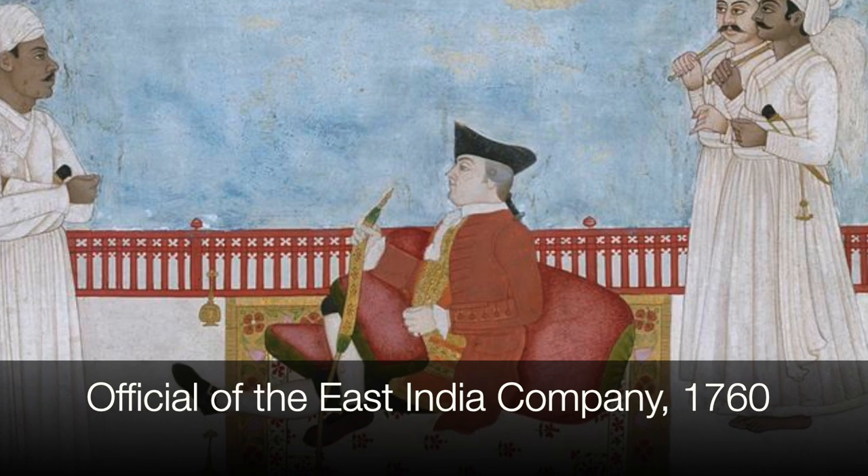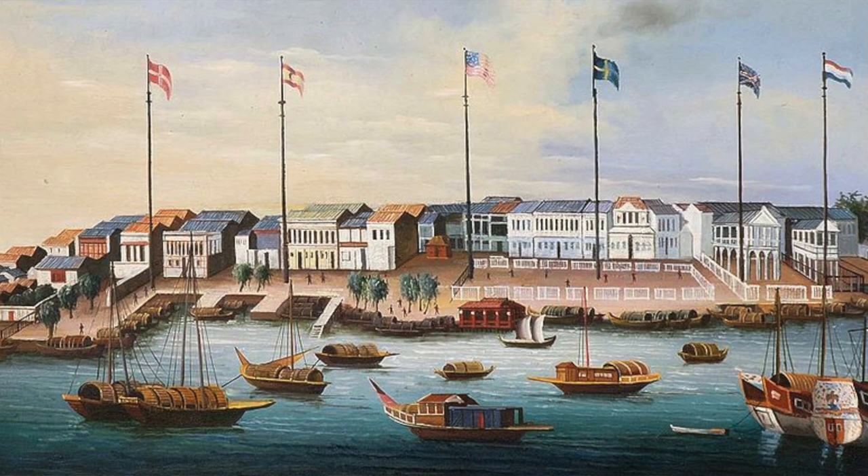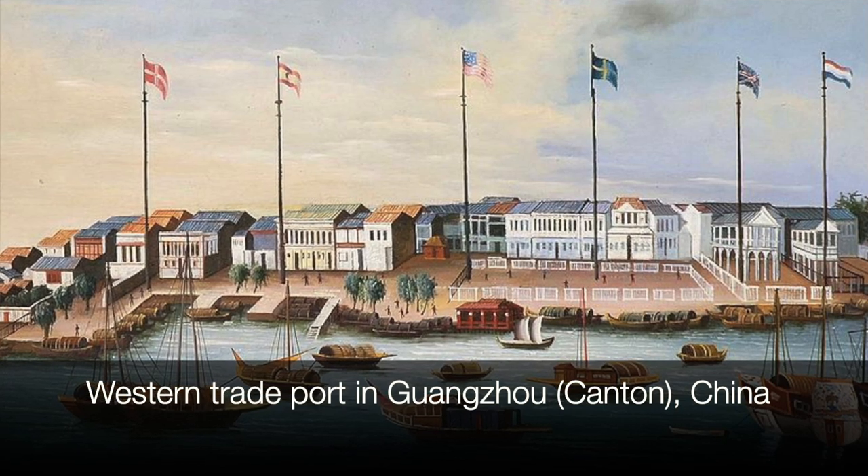The second thing is this was 1785. If you remember a little bit of your American history, 1781 was the Battle of Yorktown when we finally defeated the British, and the Treaty of Paris officially ending the war didn't happen until 1783. So we had only been a country for two years when Captain O'Donnell and the Pallas came sailing in.